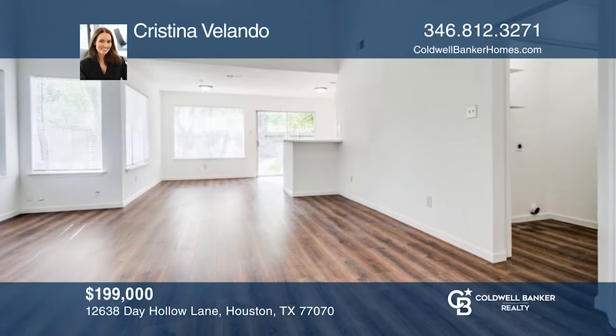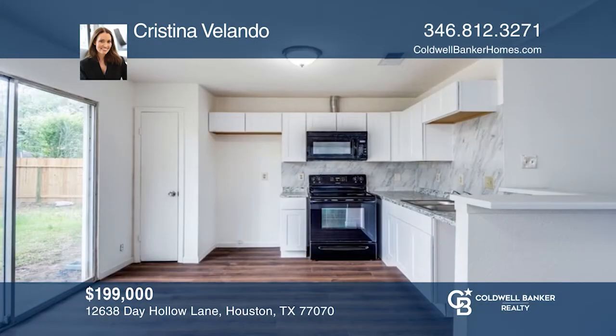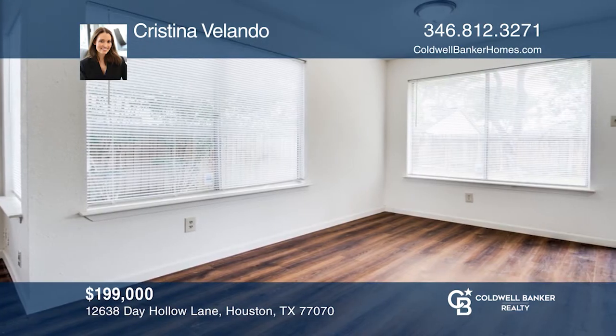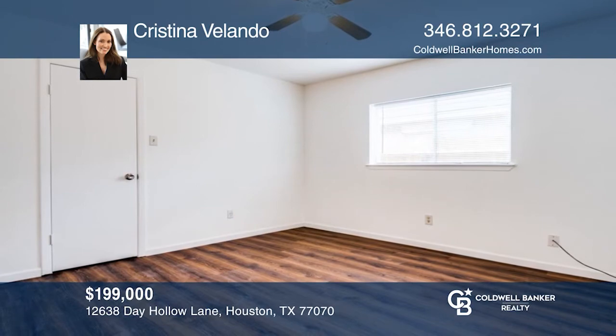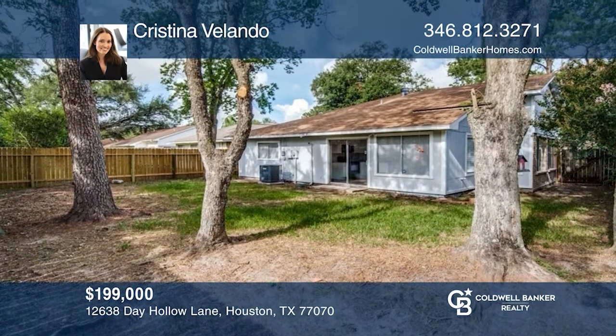Don't miss a great location. This newly remodeled one-story home has three bedrooms, a high-ceiling living room, no carpeted floors, a spacious backyard with shade trees, and an open concept kitchen and breakfast room. The subdivision has a park, play sets, swimming pools, tennis courts, volleyball courts, a clubhouse, and barbecue grills. Fall in love with your future home by contacting Christina Valando to schedule a tour.